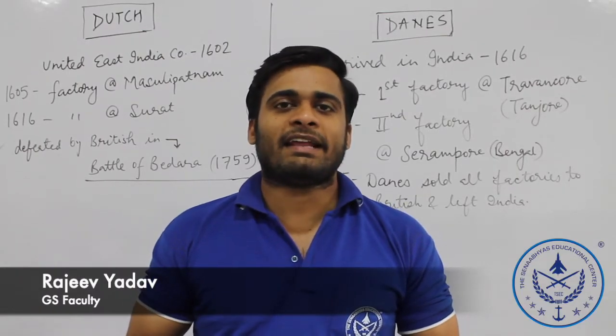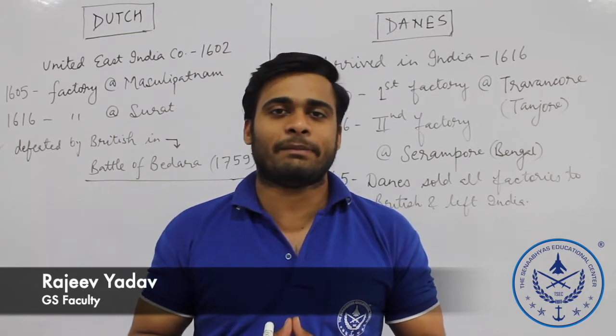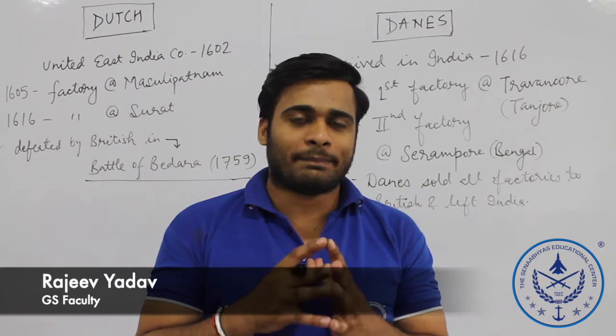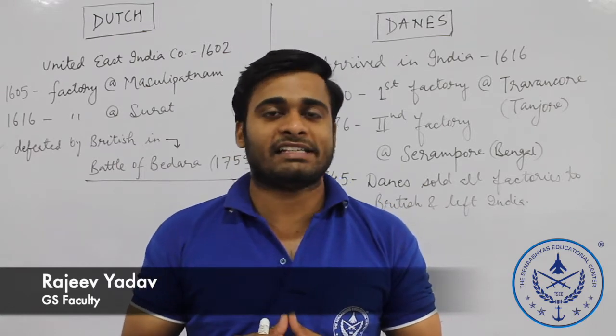Hello everyone, my name is Rajiv Adhar and you are listening to Sena Abhyas's YouTube educational channel. Friends, we have started a short and concise video lecture series of Modern India.